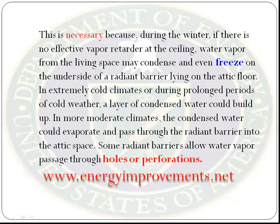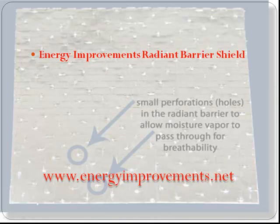Some radiant barriers allow water vapor passage through holes or perforations. The Energy Improvements radiant barrier shield has perforated holes spaced specifically where they need to be in order to circumvent any water vapor build up.